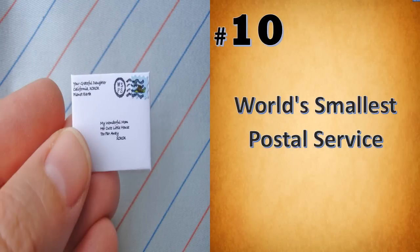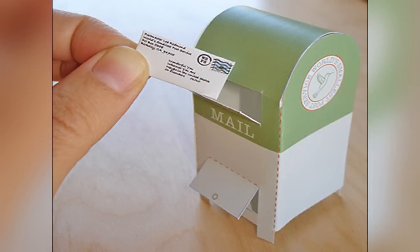The world's smallest postal service was created by San Francisco-based postmistress Leah Redmond. At the world's smallest postal service, your letters are written in tiny letters, carefully wrapped and sealed with a miniature stamp bearing the sender's initial.